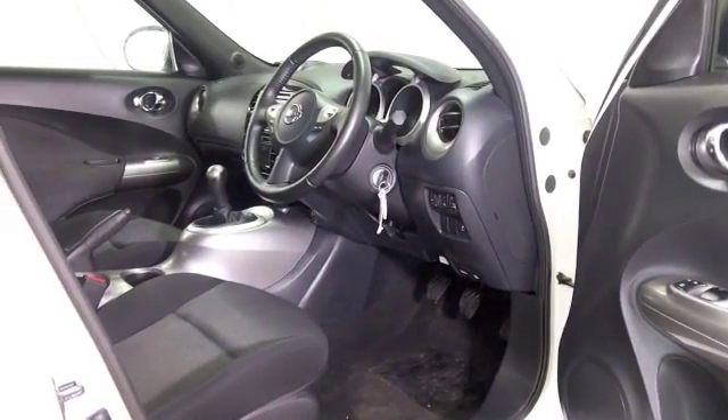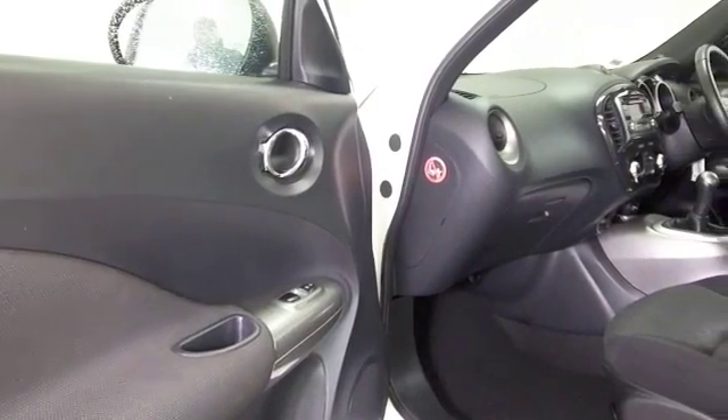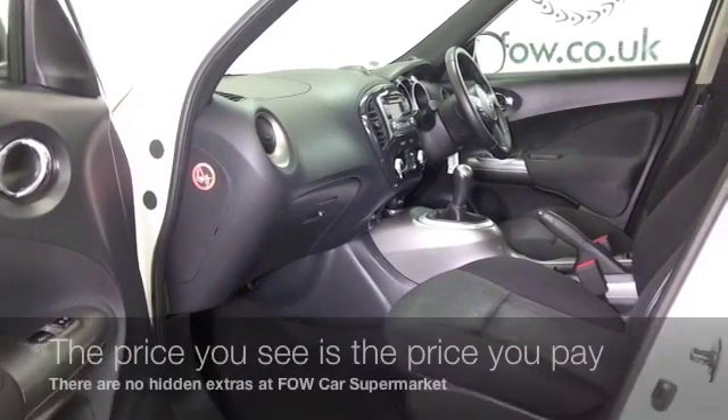The 1.6 petrol is a very sweet performer that will motor day in, day out for you, giving you worry-free, economical motoring — about 40, maybe 50 miles to the gallon, depending on how and where you're driving it.